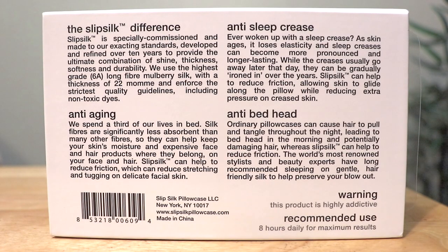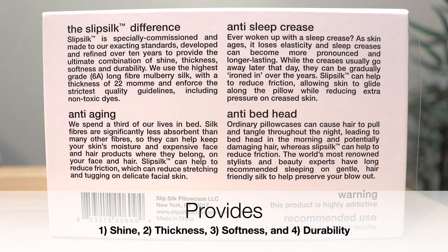On the back of the package it says 'the Slip Silk difference — refined over ten years to provide the ultimate combination of shine, thickness, softness, and durability,' with a thickness of 22 momme. Worth $35? We'll find out.